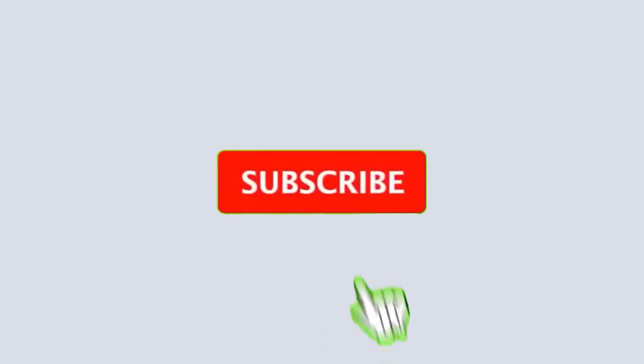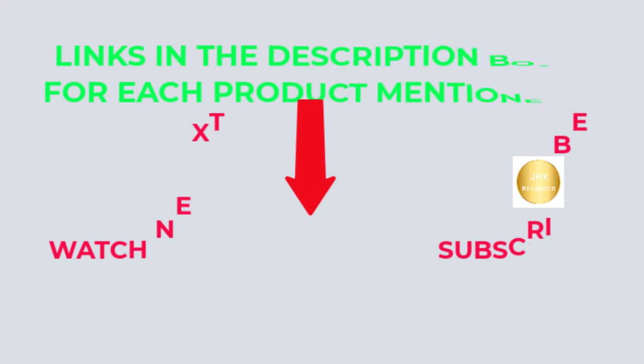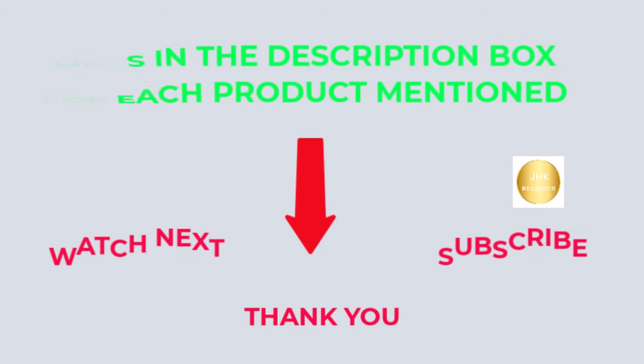That's all from my end. I make helpful videos daily, so do subscribe to my channel. If you need more information or want to know product prices, check out my description. For any kind of problem, please comment below. Stay updated with our cool products.